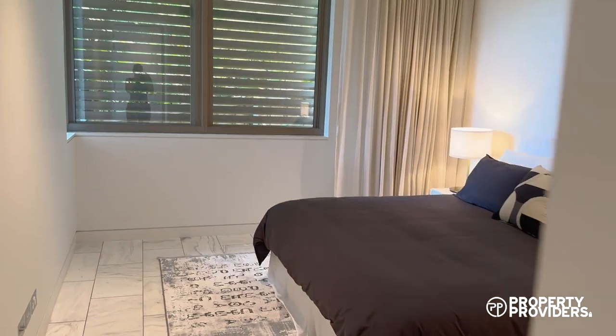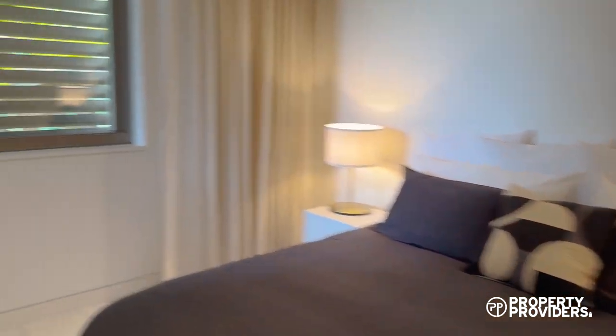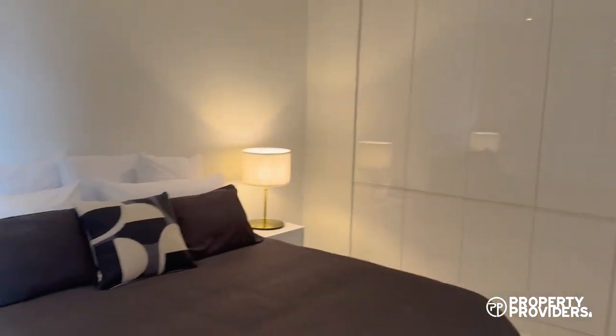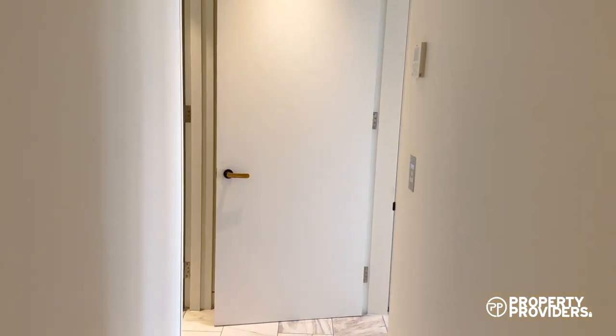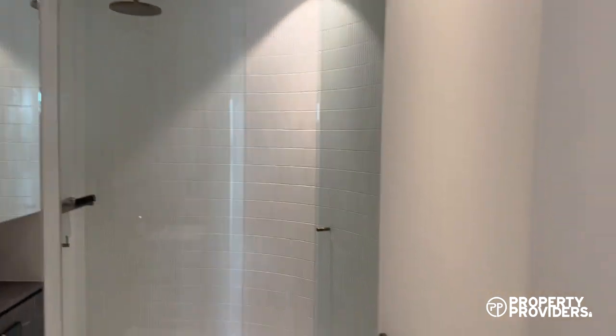The third and final bedroom is a large bedroom that also enjoys glimpses of the harbour.